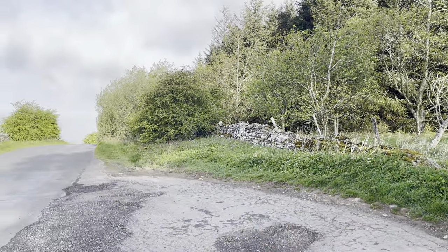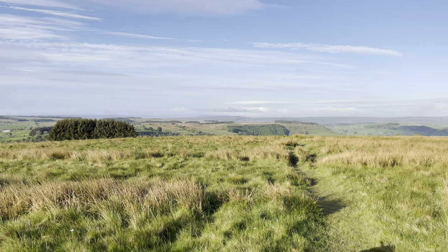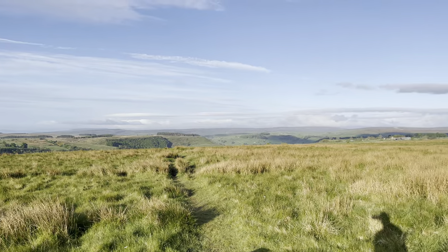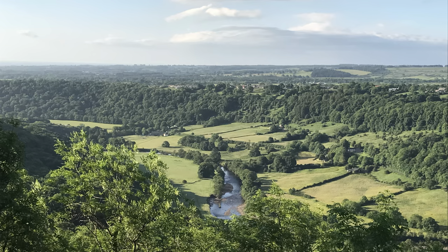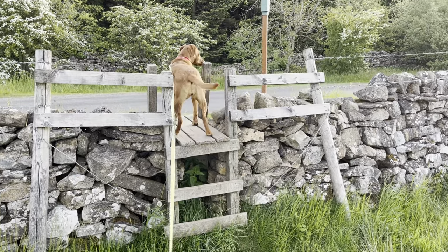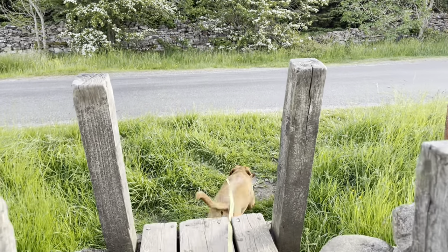Just opposite, you can park in the same place. If you go over the stile and head across the field, you come up at Willance's Leap — a legend about a chap called Willance whose horse went over the cliff edge on a misty night. The horse unfortunately didn't survive, but it saved his life. You can learn more about this at Willance's Leap.